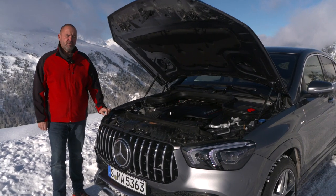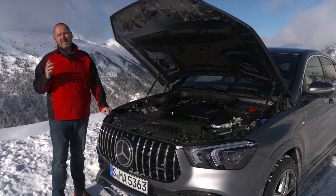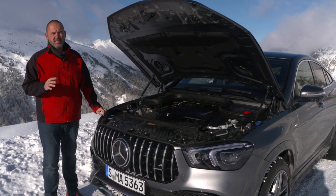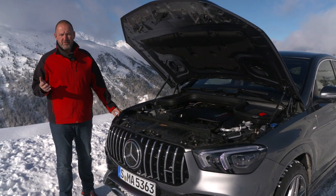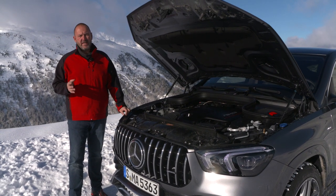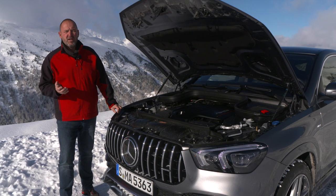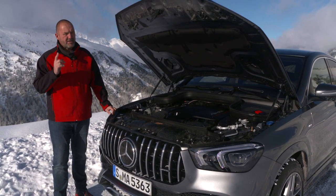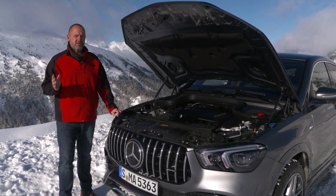When the GLE Coupe hits the market, there will be two diesel engines available — the 350D and the 400D — offering either 272 or 330 horsepower. On top of this, in summer 2020 there will be a plug-in hybrid available, which offers a combined system output from a diesel engine and electric motor of 320 horsepower, and — more importantly — a pure electric range of more than 100 kilometers.